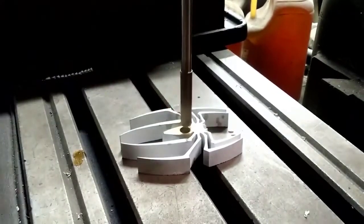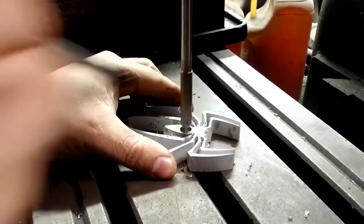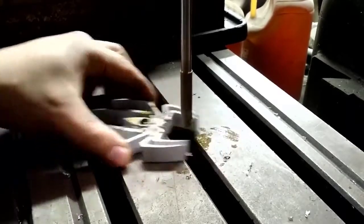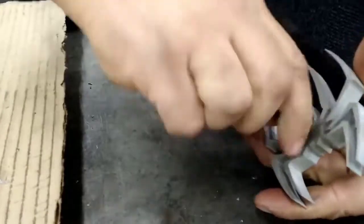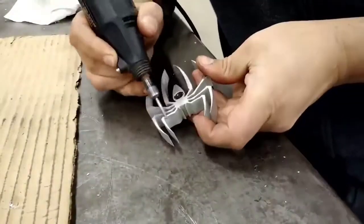The next fidget spinner is the Spider-Man fidget spinner. This is actually quite a big fidget spinner and it is made out of aluminum. It's kind of an impractical fidget spinner as it is just so big, but if you were walking around and showing your friends this fidget spinner, they will most certainly be impressed by it.